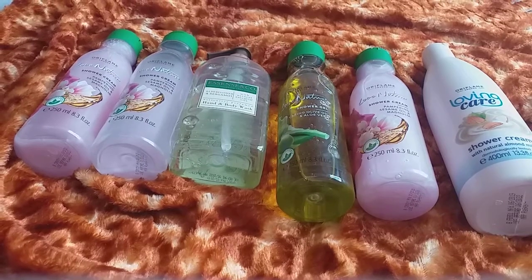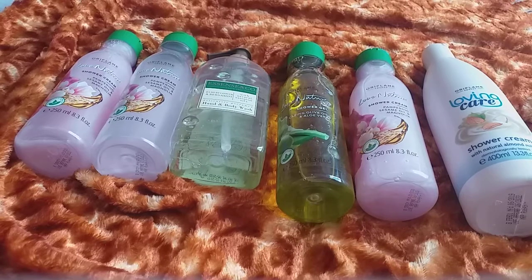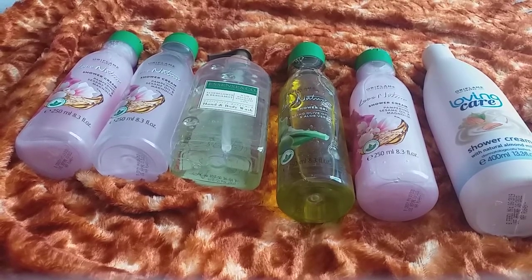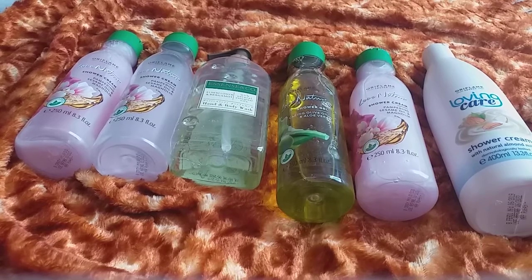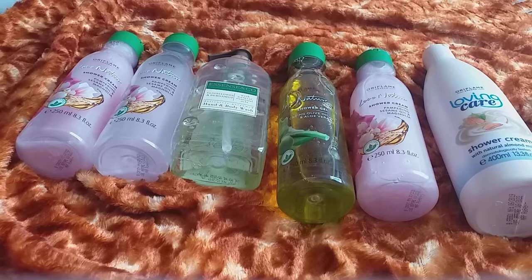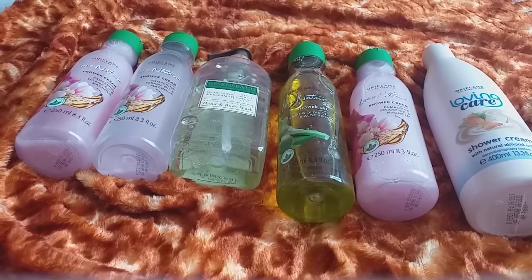Hello everyone, welcome to my channel, The Fanline Station. Hope you guys are doing well and all are safe and having vitamins. Lemon can boost up the immunity as we all know, so have lemon juice, lemon water, or shikanji, whatever you can. So let's get to the video.